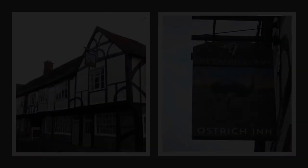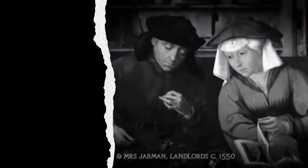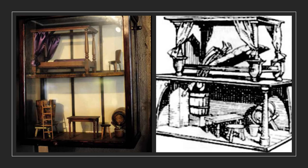Another infamous London location is the Ostrich Inn, home to over 60 murders. Built in 1106, the 17th century proprietors Mr. and Mrs. Jarman had a special room for some of their more well-off guests. The Jarmans had a special bed contraption with a trap door that would drop their sleeping guest into a vat of boiling liquid, and then dispose of their bodies in the nearby river after collecting their deceased guest's valuables.